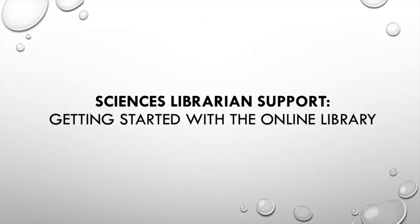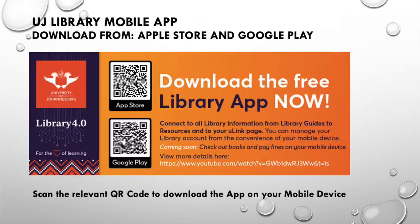You can start your online experience by downloading the library mobile app, which is a convenient tool to connect you to all library information — from managing your library account to accessing the library guides, various resources and your U-Link space. Scan the relevant QR code to download the UJ library app now.